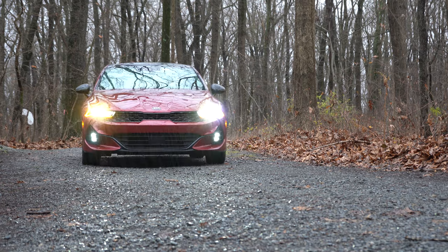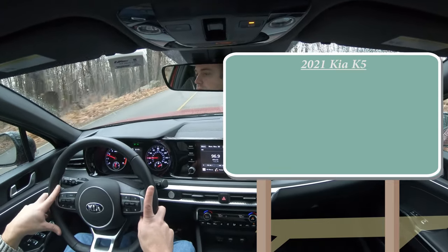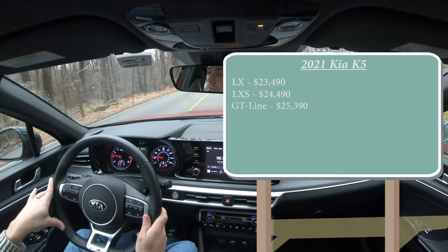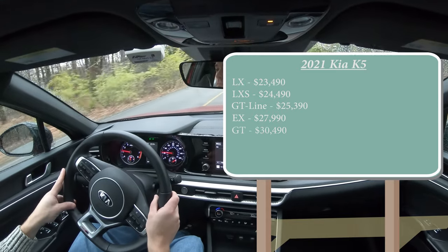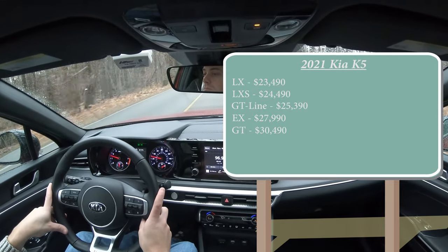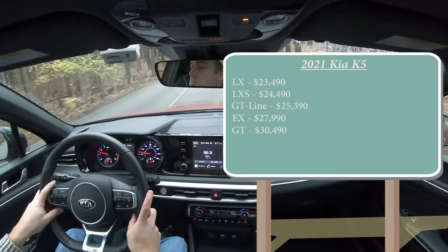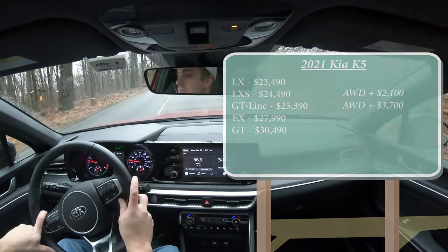Let's start with pricing. There will be several trim levels for the 2021 Kia K5: the LX starting at $23,490; LXS at $24,490; GT Line — the one we have today — starting at $25,390; EX for $27,990; and lastly the GT for $30,490, though that one isn't out yet at the time of this video and is set to come out in December 2020. That's pricing for front-wheel drive. Two trims offer AWD — the LXS and GT Line — adding $2,100 and $3,700 respectively.